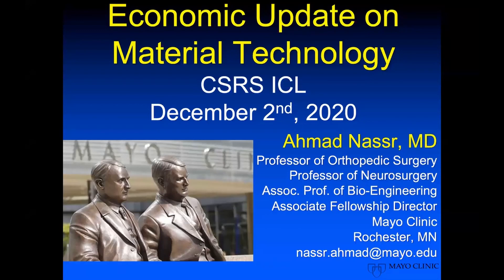Good afternoon. I want to thank the CSRS for giving me the opportunity to talk to you this afternoon. I also want to thank Michael Gerling and the rest of the ICL committee for helping put this together, and I think this is an exciting session for everyone.